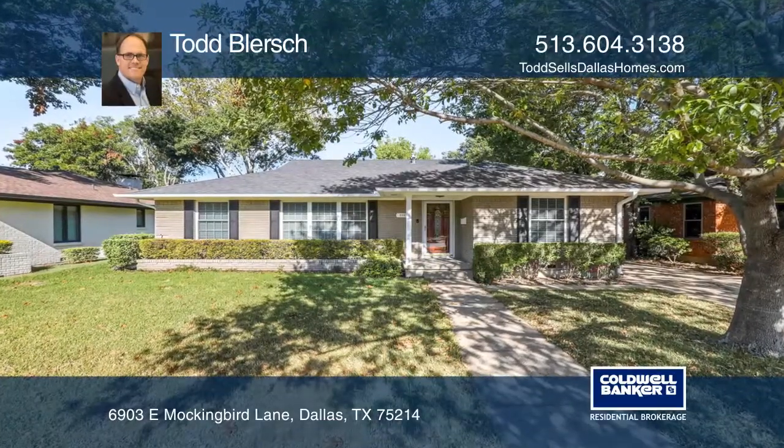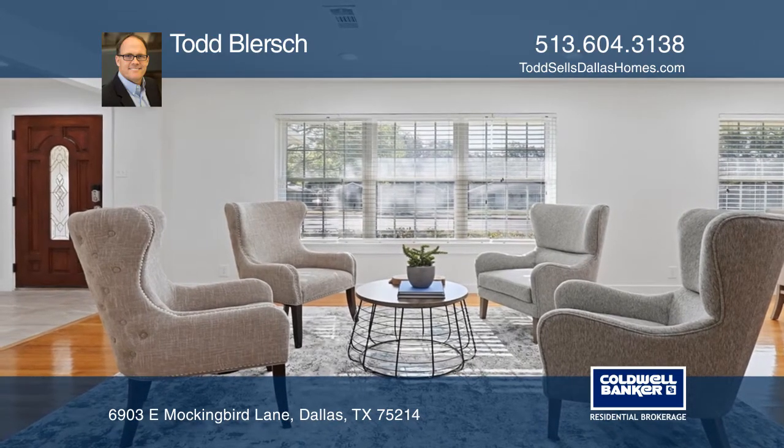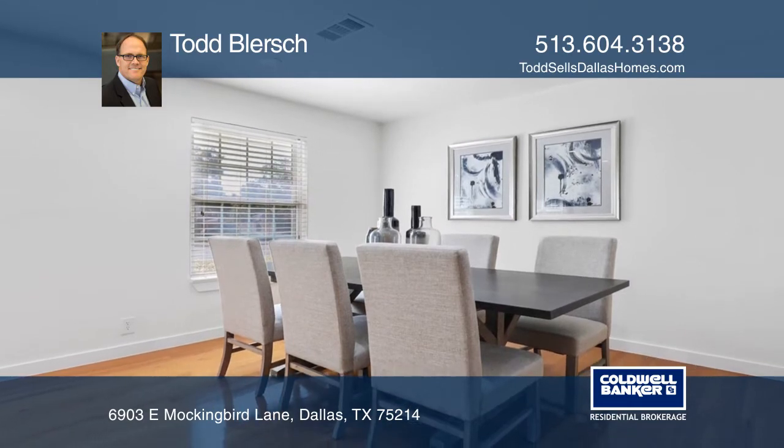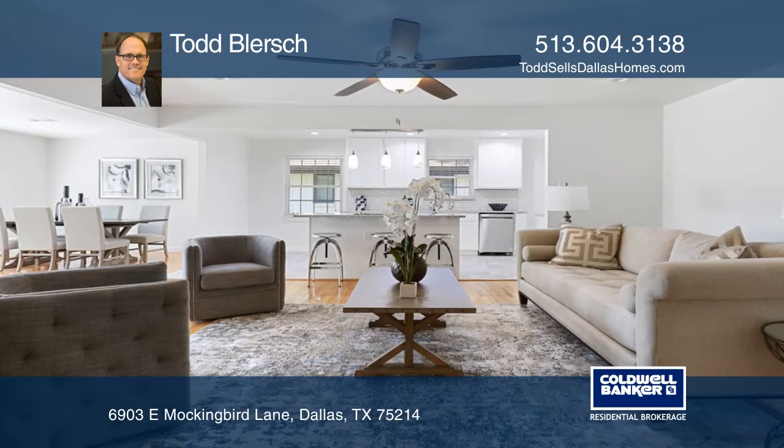This stunning home has been professionally renovated for 2020. A sleek open floor plan showcases hardwood floors, a formal living and dining, and a spacious family room open to the island kitchen with granite countertops, white cabinets, and updated appliances.